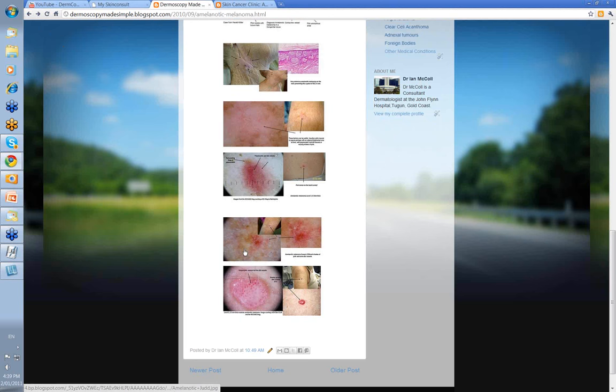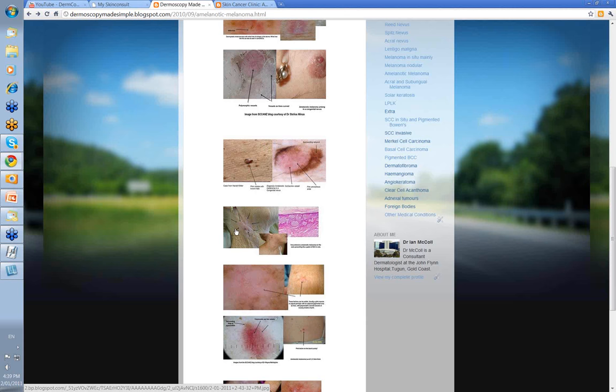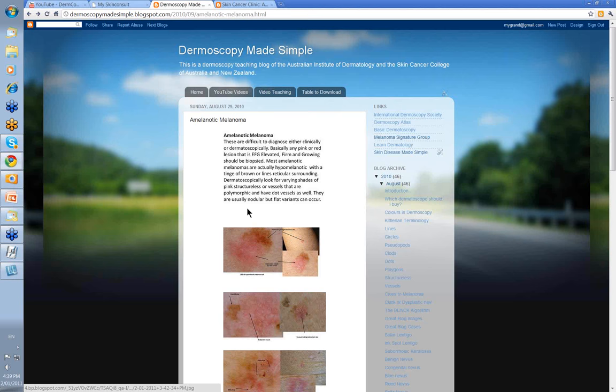The pink nodule — elevated, firm and growing. But remember that you can get your flat amelanotic melanoma as well, like our lady with the one on the neck that looked like SCC in situ. You've just got to be aware of these lesions. Not all melanomas are going to have pigment with them. Most amelanotic melanomas are actually hypomelanotic melanomas. But anything that's pink, elevated, firm and growing has to be biopsied. If you keep that little admonition in mind, then you shouldn't run into too much trouble missing these. And then it's an excisional biopsy to try and confirm your diagnosis. The earlier you pick these up, the better the prognosis for the patient. Thank you very much.